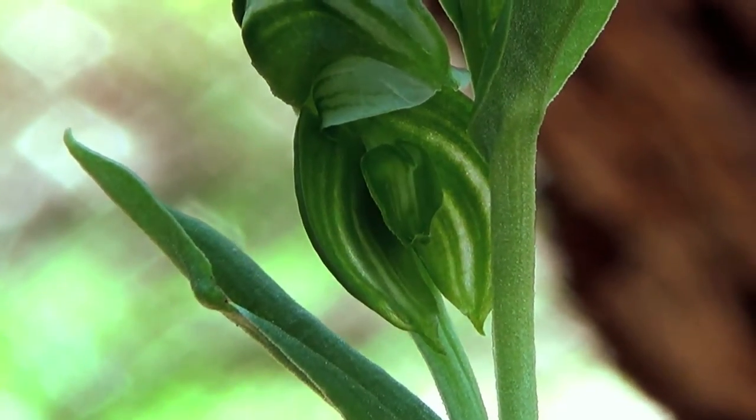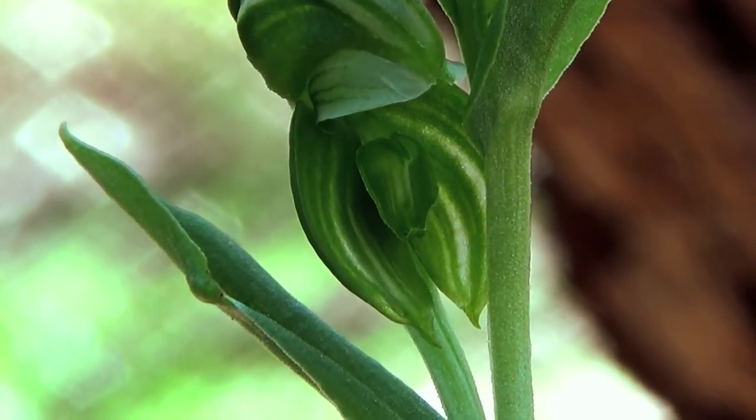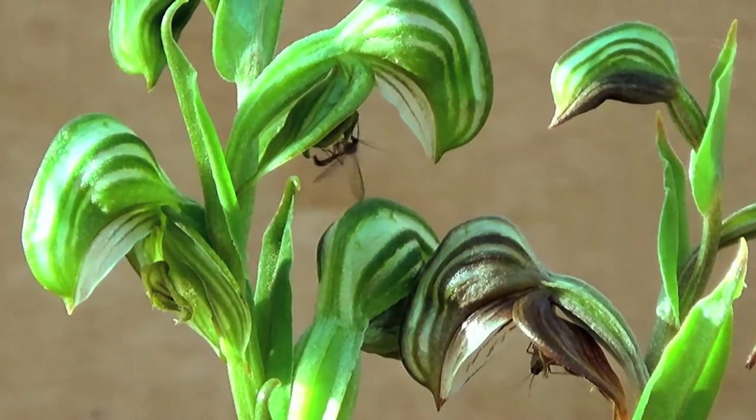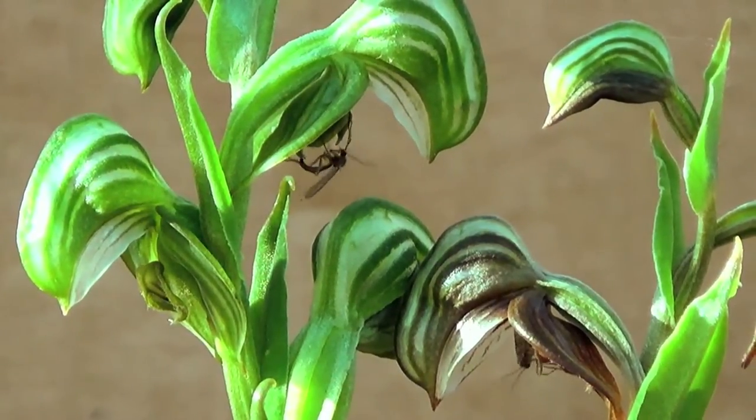It's attracted by the pheromones emanating from this orchid, Pterostylis sanguinea, in particular from the lower petal, also called the labellum.